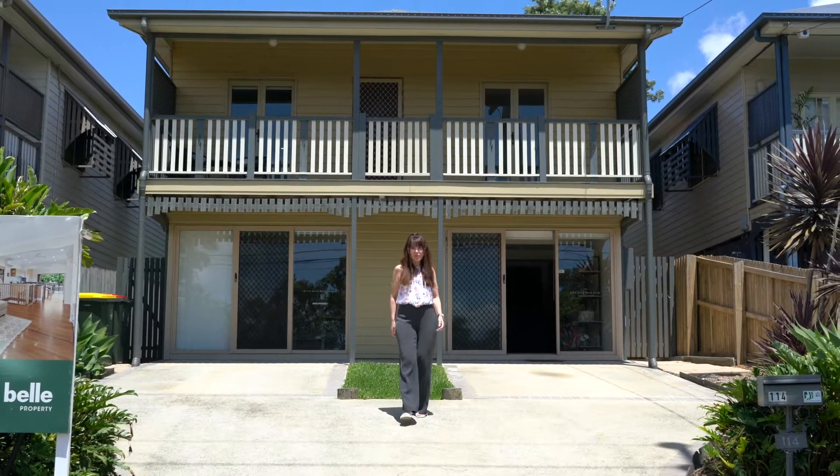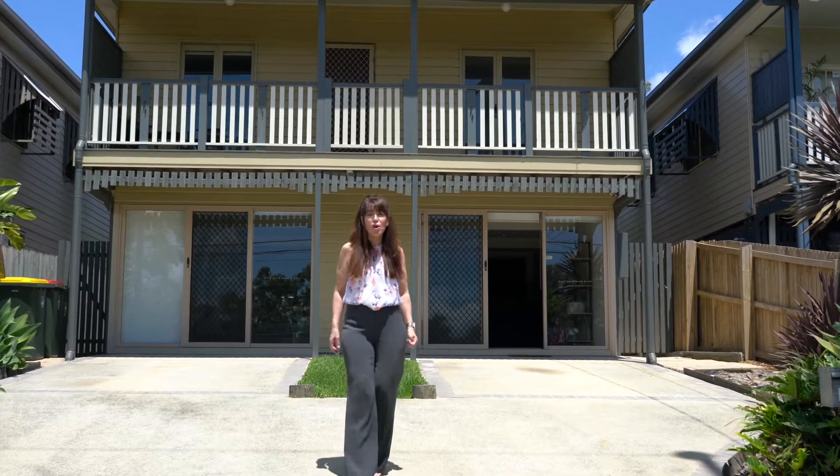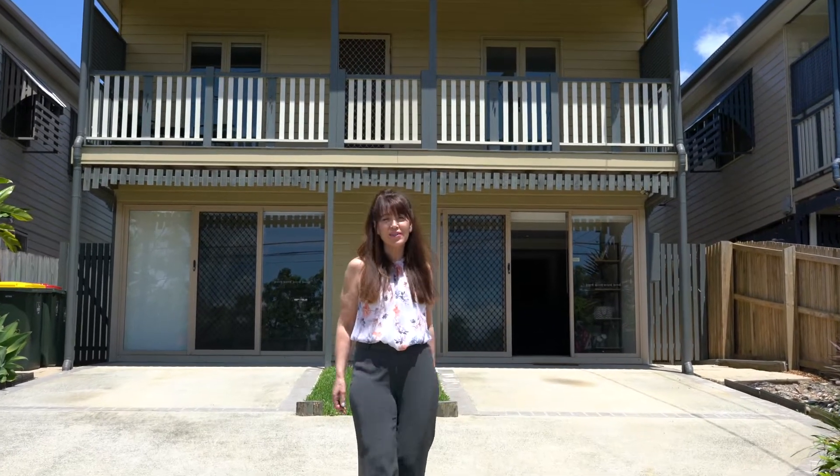Hi, I'm Susan Mills from Bell Property Carrendale, and I'd like to welcome you to 114 Queen's Park Road in the sought-after suburb of Murray.